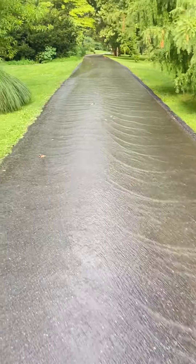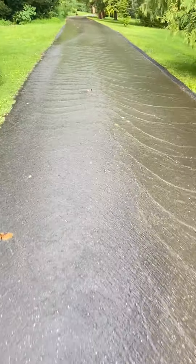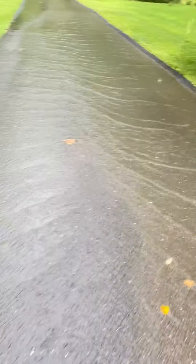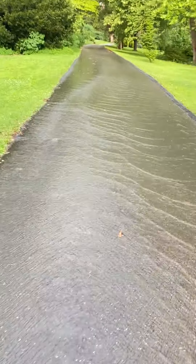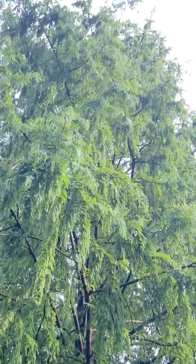They channeled it this way, and I'm kind of surprised they didn't put a culvert up here. I'll talk a little bit more about that as we come up here — you get to virtually come along.